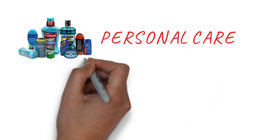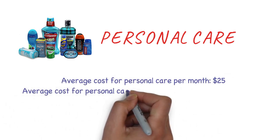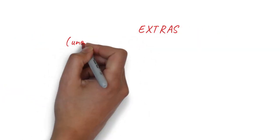For personal care — toothpaste, toothbrush, powder, soap, etc. — you'd spend around $25 per month, which comes to about $200 over the eight-month school year.